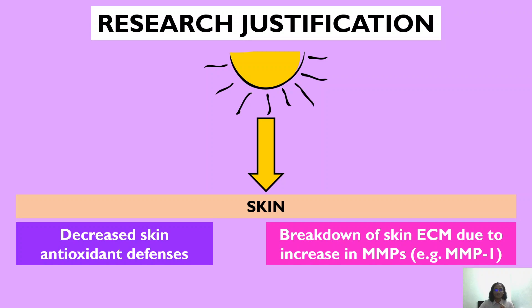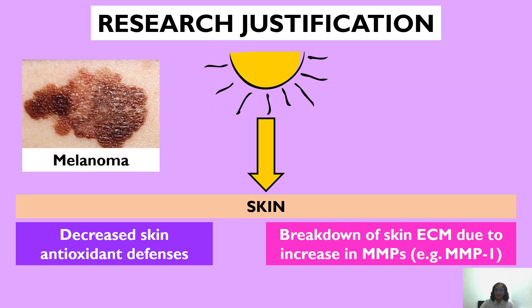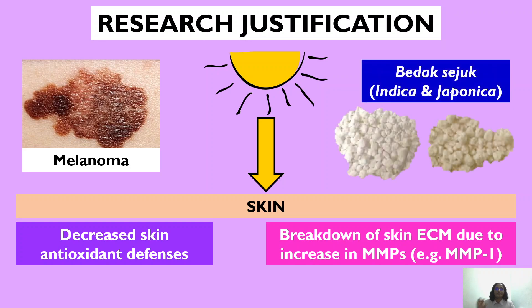One form of skin cancer I would like to highlight today is melanoma. Although melanoma accounts for less than 10 percent of skin cancers, it still accounts for a majority of skin cancer-related deaths due to its high metastatic potential as well as its resistance towards therapy. This brings us to the investigation of Badak Seju made from Indica and Japonica rice grains as a potential tumor preventive agent.